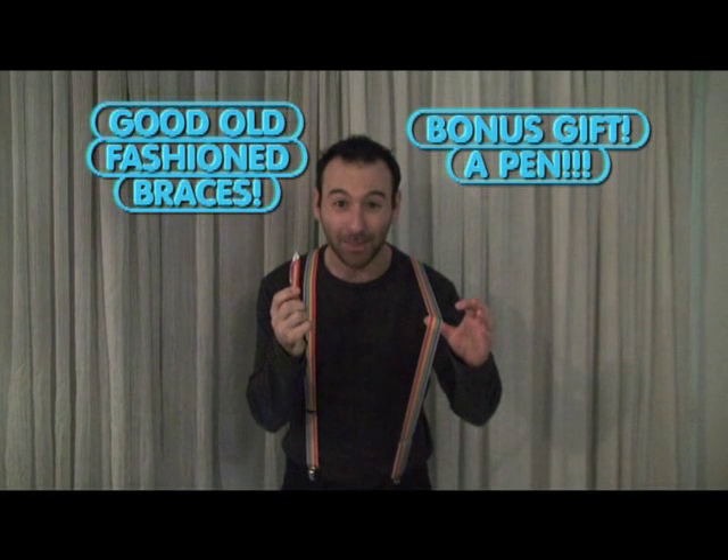Call now to set up your 32 easy payments of $29.95 monthly instalments. Call now. Danos Direct Home Shopping for you.